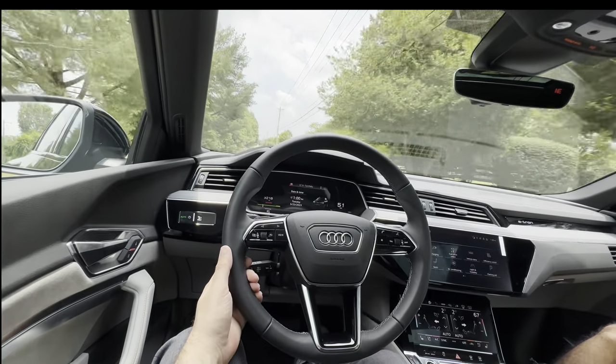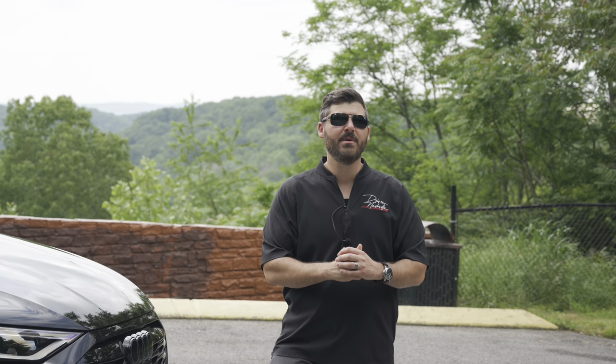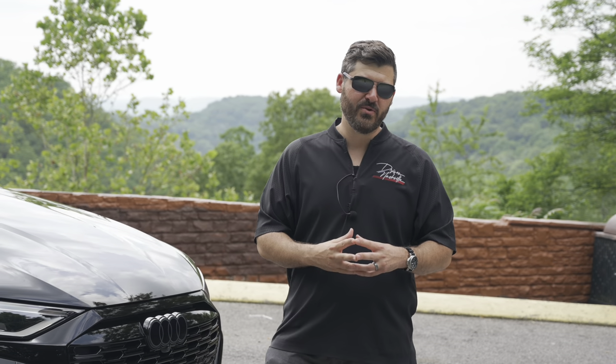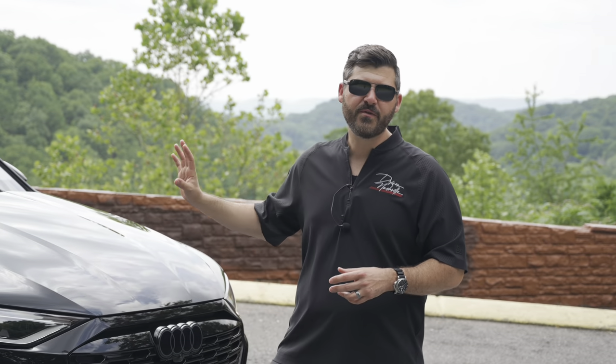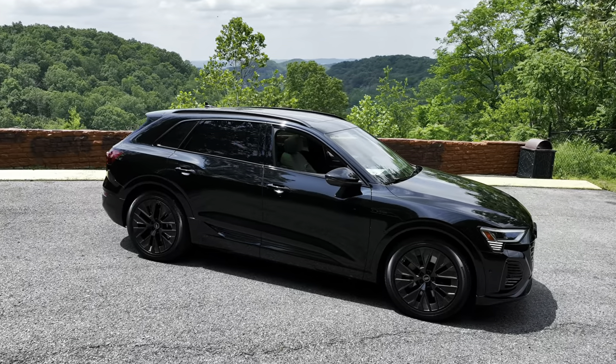And when you don't want it, it's nice and quiet and refined. Welcome back — my name is Adam. If you clicked on this thumbnail, you're probably interested in buying this car as a daily driver. This is the refreshed version of the Q8. They came out with this car originally, I believe, in 2019.